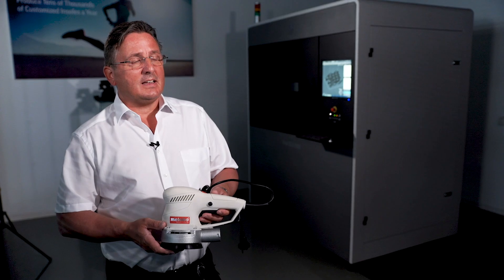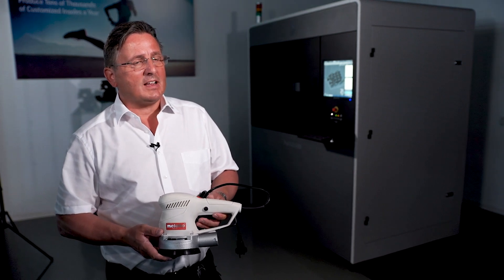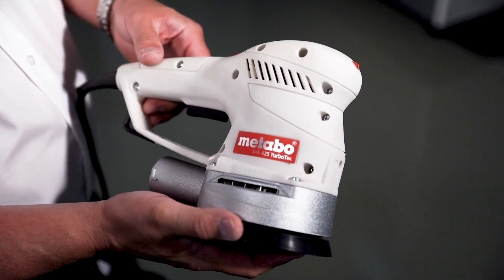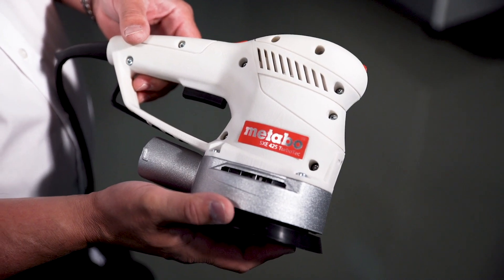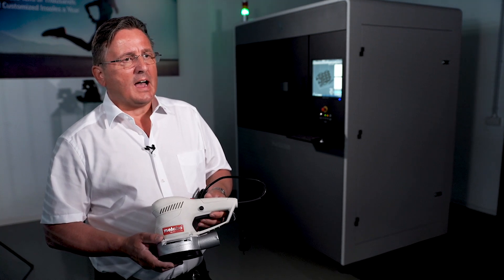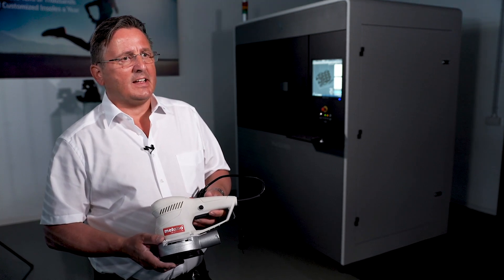This part is an application from a customer called Metabo in Germany. They use DuraForm HST material for the end-use testing of the final design. I love DuraForm HST because it's easy to use in the machine, with high accuracy and high heat deflection temperature.